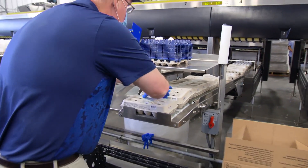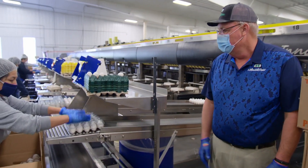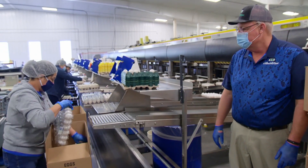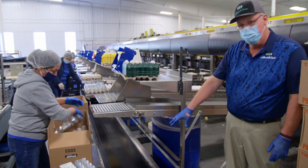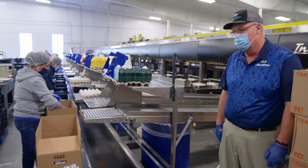So the eggs have been packed, they're coming up. She's putting a topper on them and putting them in a case. She'll push the case on the line and it'll go down, be stacked, and be ready to be put into the cooler.